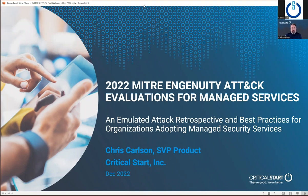Great, thanks for the introduction, and glad to be here to walk through, for this session, the overview and results on the most recent MITRE ATT&CK attack evaluations for managed services. We want to take a different approach for this webinar — an educational approach for customers that are looking to evaluate managed services. So for this session, I'll go through the emulated attack retrospective, which is what MITRE did during the eval, and best practices for adopting managed services.